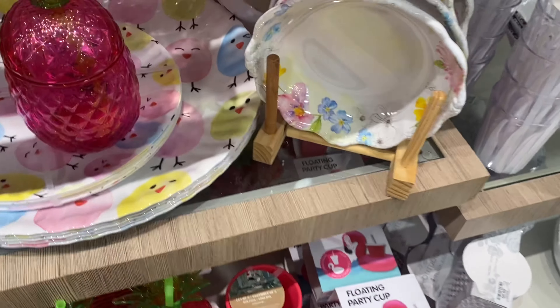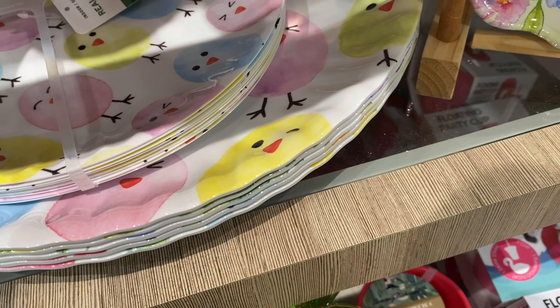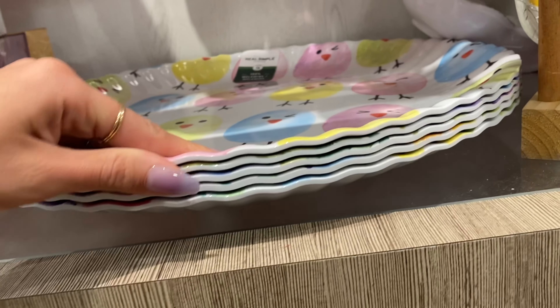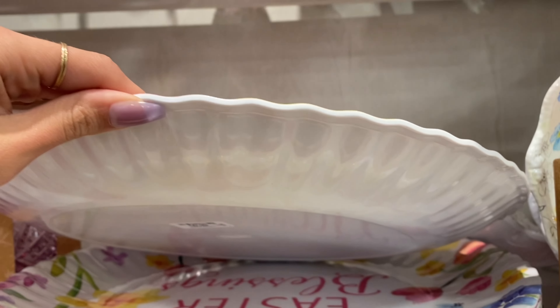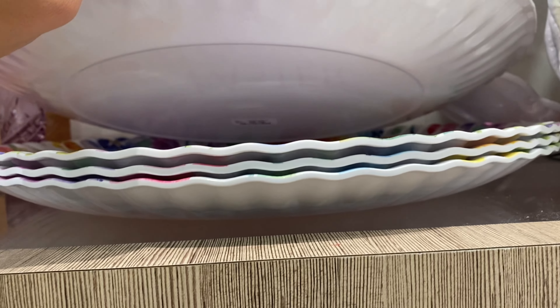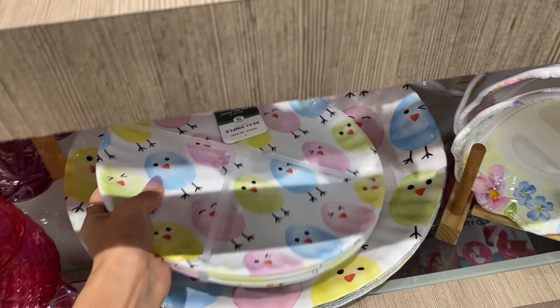Check out this tableware with little chicks — it's really cute at $9.99 and it's actually a set so there are several in that. You can also get a big serving dish for $6.99. I also got this one that says 'Easter Blessings' — something like that if you need more room to lay things out.